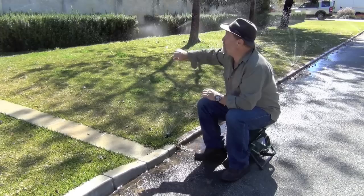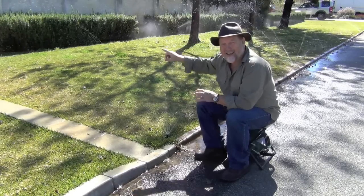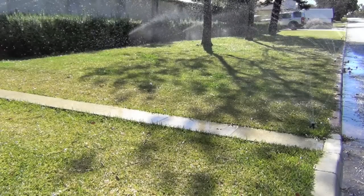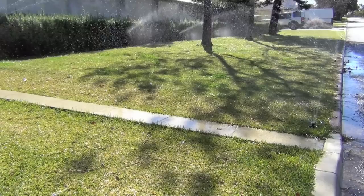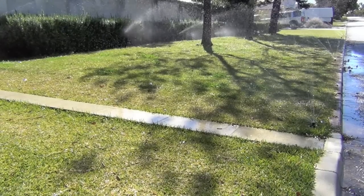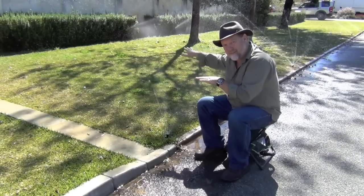Now you'll notice that they actually produce a very long stream. And that means that they are absolutely ideal for replacing your old sprays, particularly if you've got dead spots of lawn in the middle. These will actually cover a much bigger area.